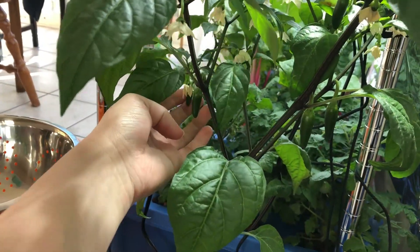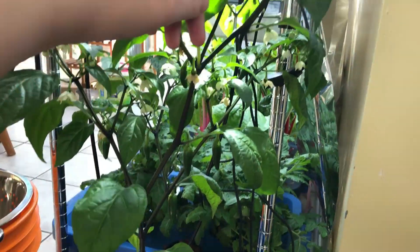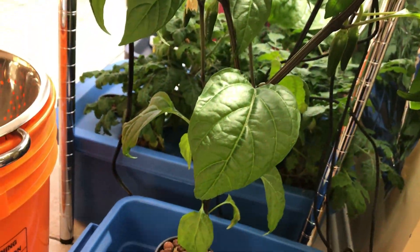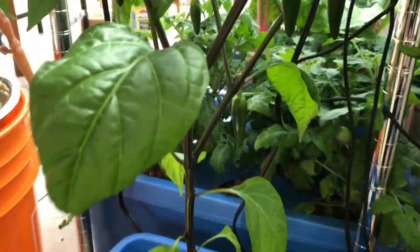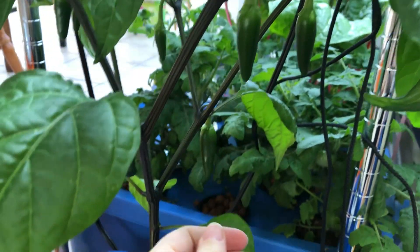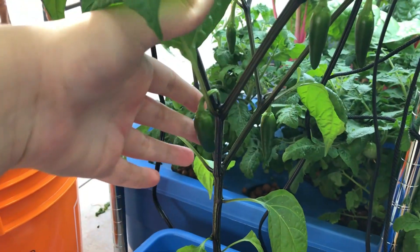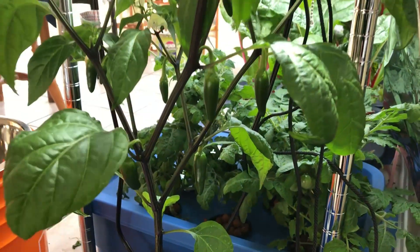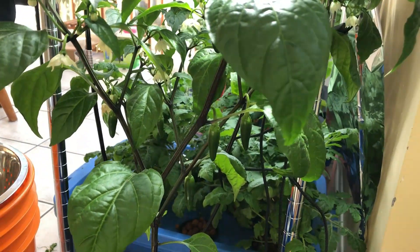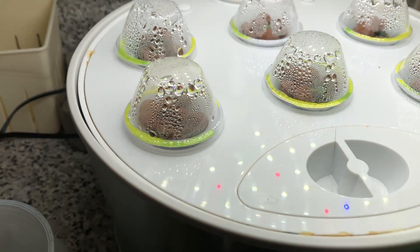For this week's jalapeño update — we've got lots of fruit coming in, it's getting nice and big. I'm pretty pleased with how it's progressing. This is the plant that we haven't done any trimming with and the fruit production is going super well. They're just over an inch, inch and a half now. We're going to let them get to full size and then probably make some homemade jalapeño poppers — and then have an overabundance of jalapeños that I'm gonna dry or do something with, because I don't know if we can eat this many jalapeño poppers in one sitting.